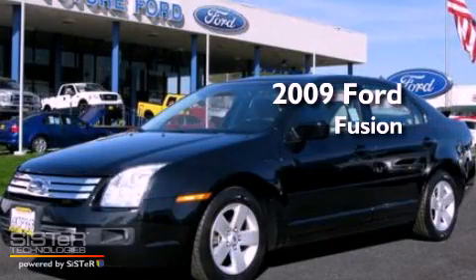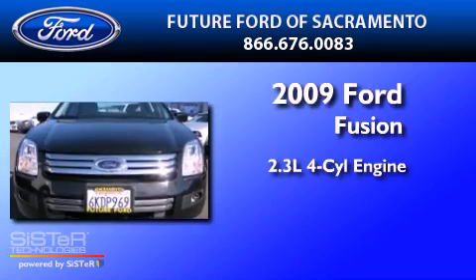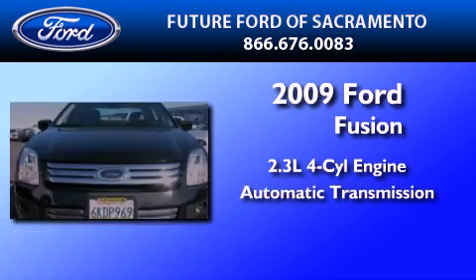This is a certified pre-owned 2009 Ford Fusion. It has a 2.3-liter four-cylinder engine and an automatic transmission.